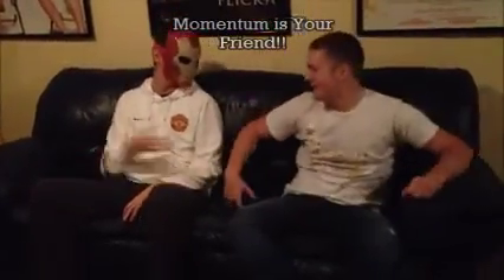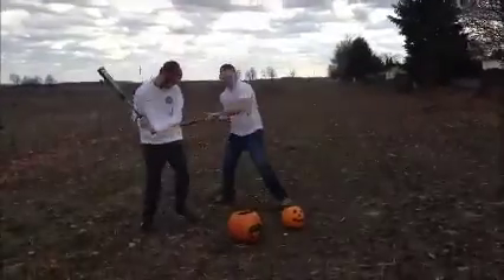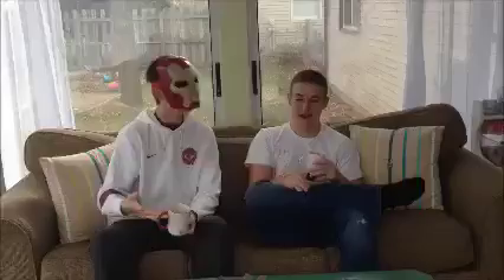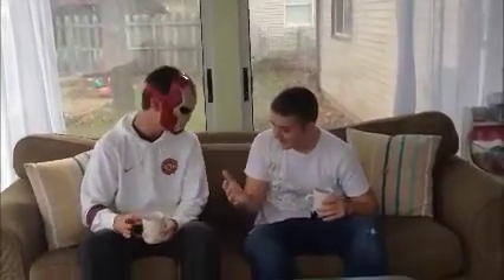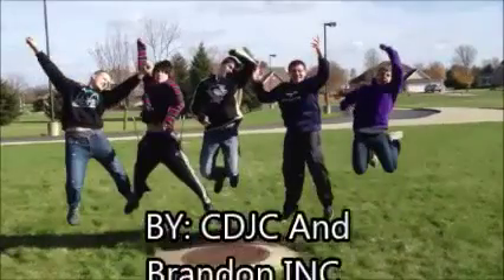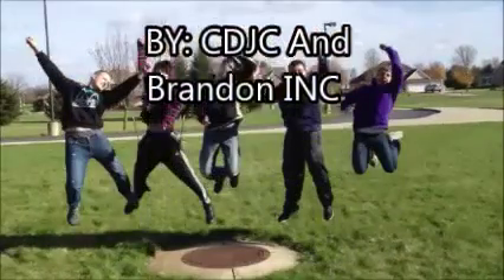You've got a friend in me. You've got a friend in me. When the road looks rough ahead and you're miles and miles from your nice warm bed, you just remember what your old pal said: you've got a friend in me.